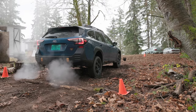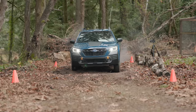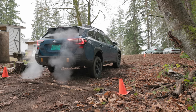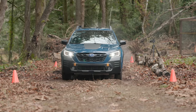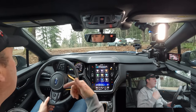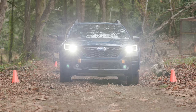I've got some wheel spin here — this is exactly where X-mode is needed. We're spinning without X-mode on. I turn on Snow Dirt, which is Type 1 X-mode, which limits the amount of spin. I add a little throttle and you're going to see the wheel brakes kick in and push us forward. There is also X-mode Type 2, which is for more extreme conditions like deeper snow and deep mud when you need more wheel spin. You always want to try X-mode Type 1 before jumping to Type 2.